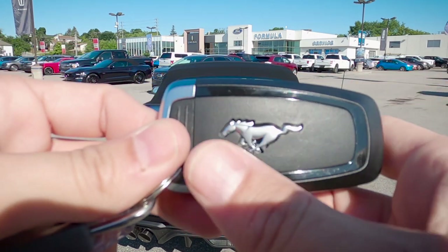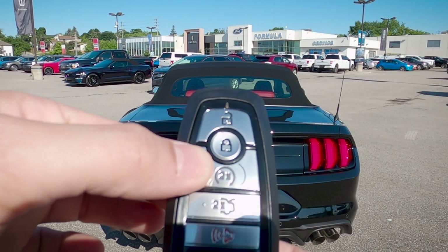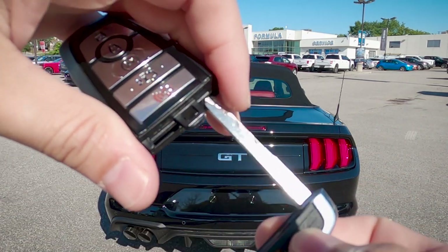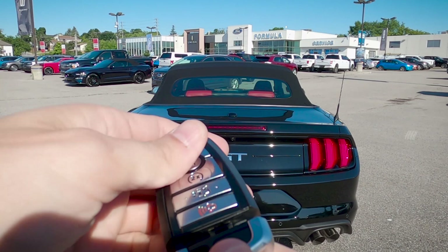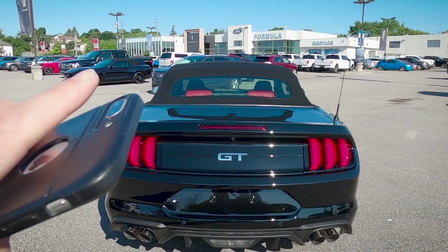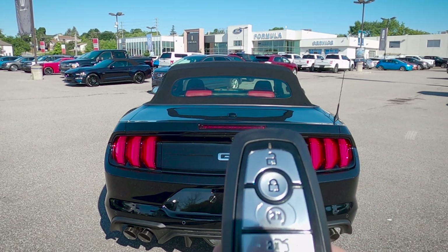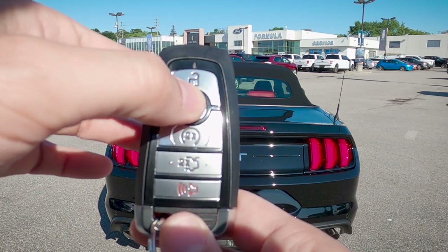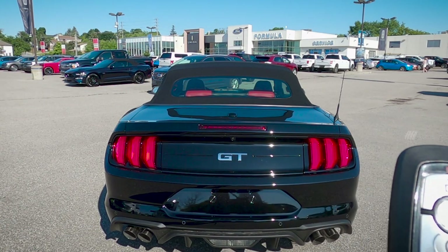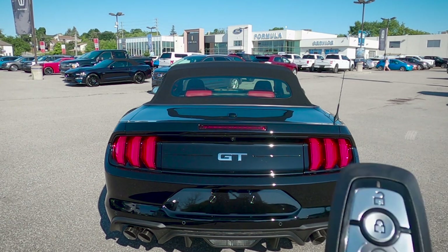Taking a peek at the key fob: we've got our pony badge on the back, our unlock and lock button, remote start, trunk release, horn or panic alarm, and our emergency access key. We can remote start directly through the key fob or through our cell phone using the Ford Pass app, which works for both Android and iPhone. To remote start from the fob, we press the lock button once and the circle button twice.